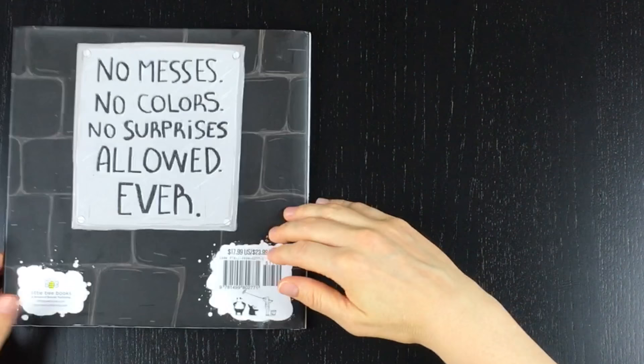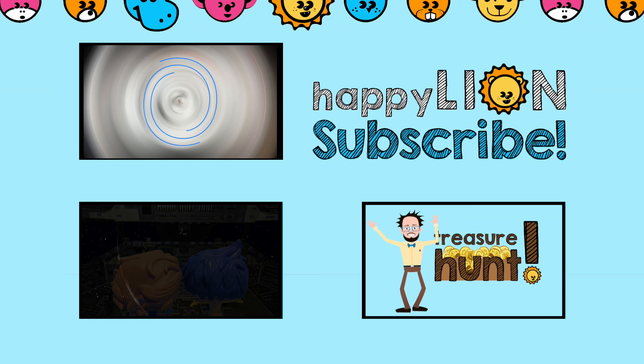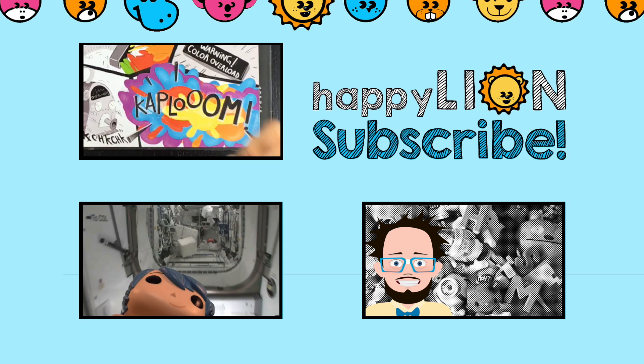The end! Hey! What is your favorite color? Tell us in the comment section! Check out these other cool videos! Be sure to like us, and hit subscribe to keep up to date with all the latest videos from Happy Lion. Thanks for watching the Happy Lion Learning Channel!